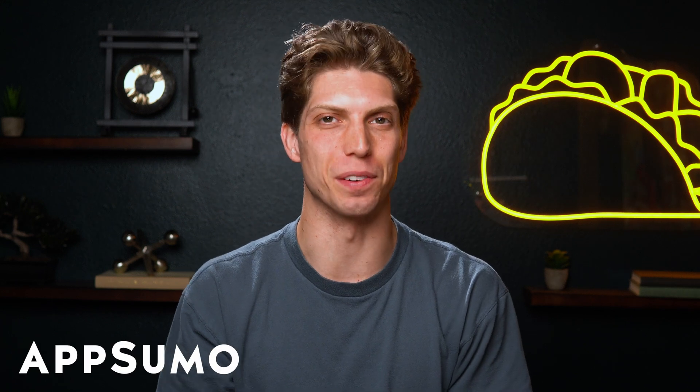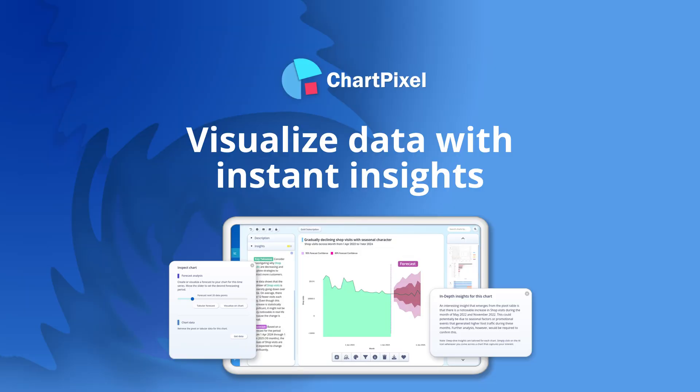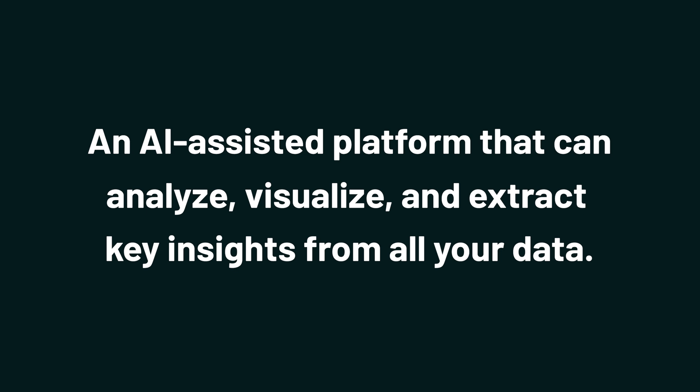What's good, Sumo-lings? It's Aiden from AppSumo, the best place to get insane deals on business software. Today, we're looking at ChartPixel, an AI-assisted platform that can analyze, visualize, and extract key insights from all your data.